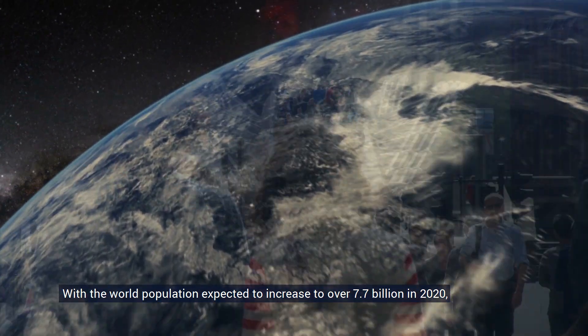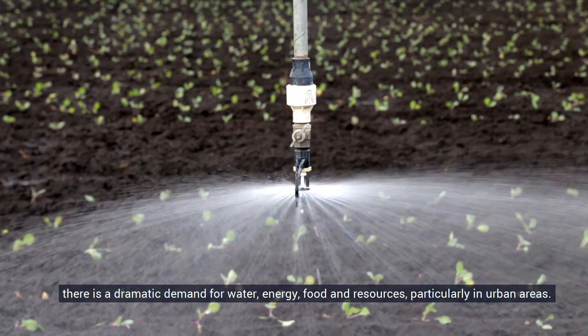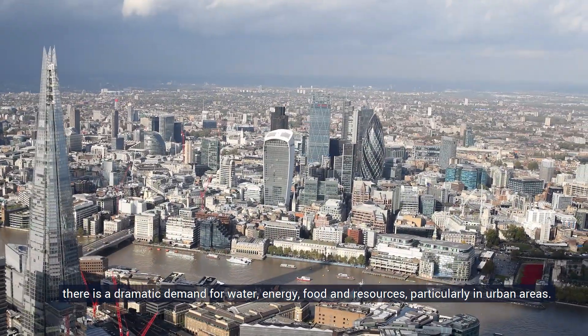With the world population expected to increase to over 7.7 billion in 2020, there is a dramatic demand for water, energy, food and resources, particularly in urban areas.